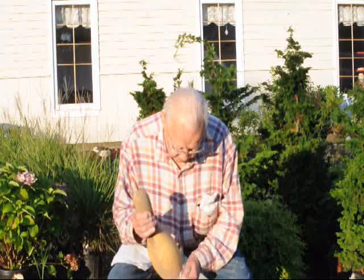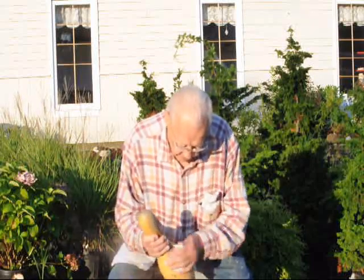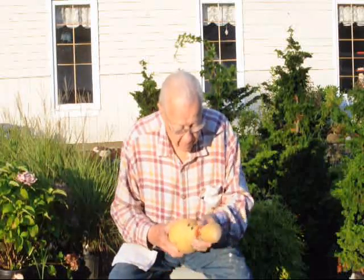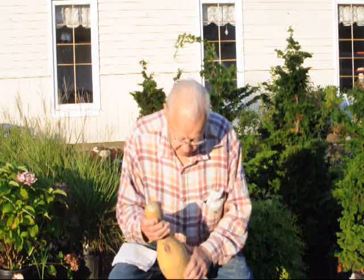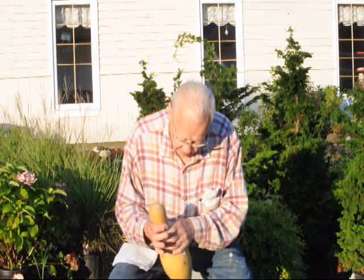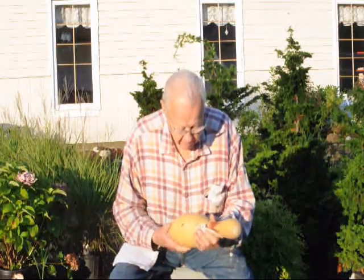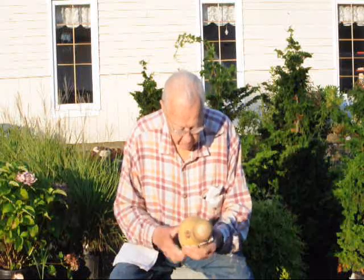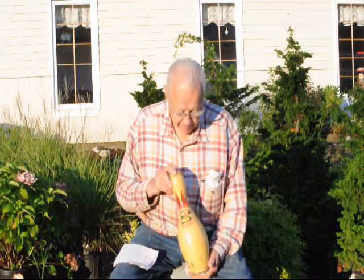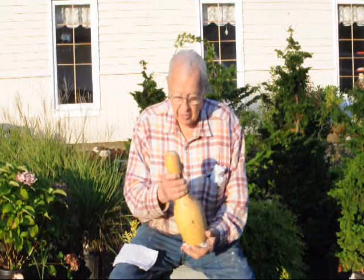That's probably been sitting in the barn for many years. Real nice — it's a beauty. It's a Brunswick, yes sir.